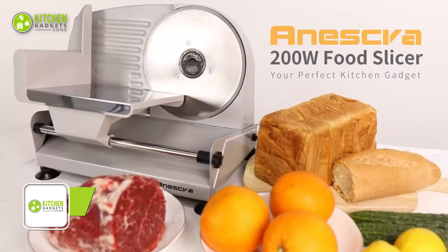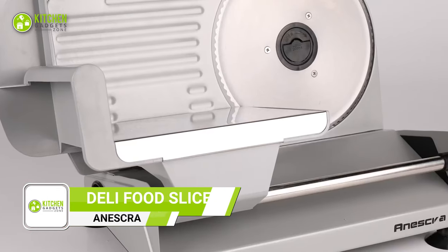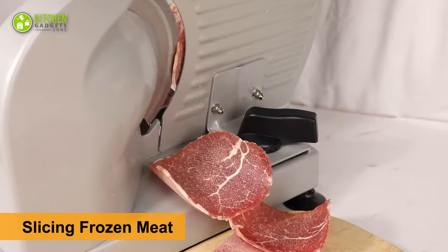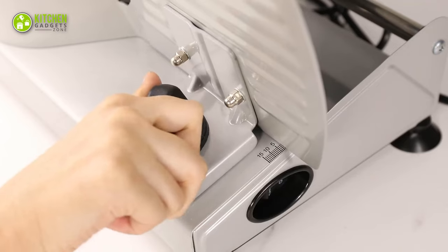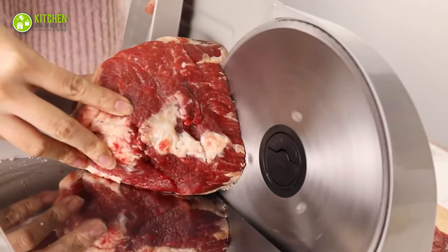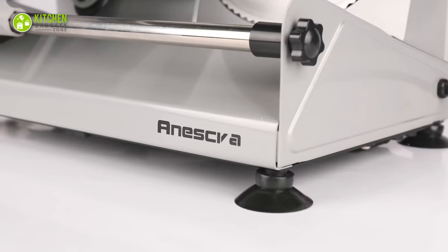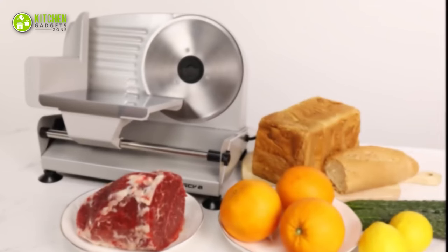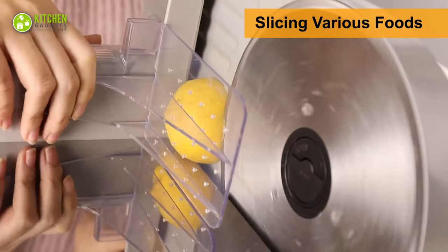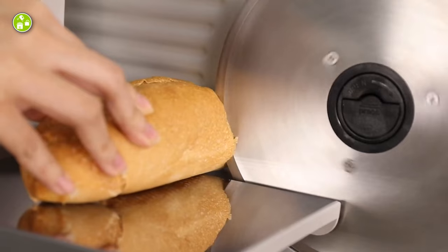Get ready to slice and dice like a pro with the Ineskra Deli Food Slicer. This 200-watt electric slicer with two removable 7.5-inch stainless steel blades is perfect for slicing meat and cheese with precision. The food carriage provides a stable platform for slicing, while the non-slip feet ensure stability during use. It's easy to clean and maintain, with a removable blade and food carriage that can be washed separately. Whether you're slicing ham for sandwiches, cheese for a charcuterie board, or meat for a stir-fry, this has got you covered.